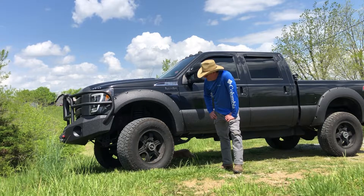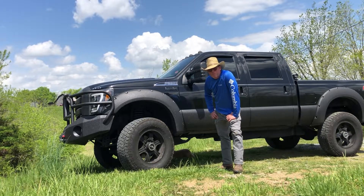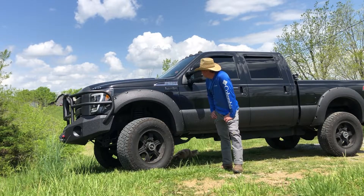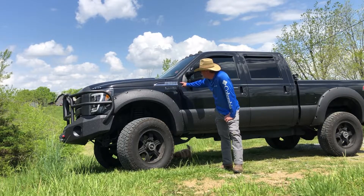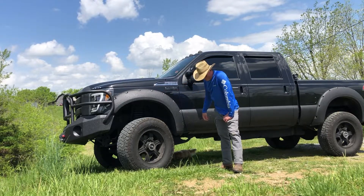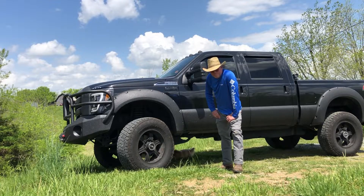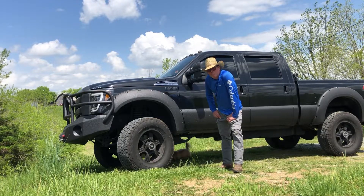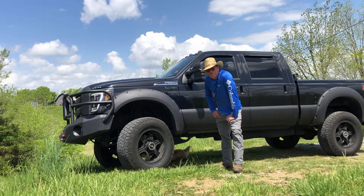Guys, I think I ran over my carbon footprint. I blame it on Toyota — they gave me $1,000 more than I paid for my Tacoma three years ago.